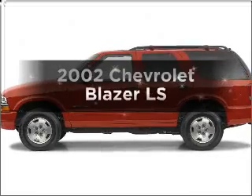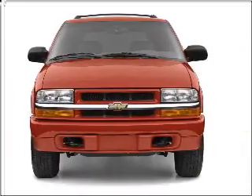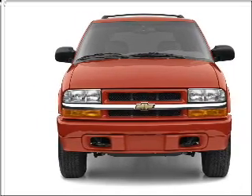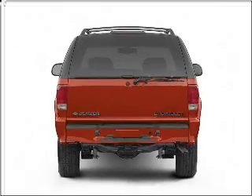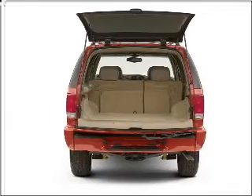Check out this 2002 Chevrolet Blazer. If you're looking for an automobile with great attributes, look no further. With a reliable six-cylinder engine that responds smoothly to its automatic transmission, premium wheels give a more luxurious look. The anti-lock braking system will keep you safe on the road.